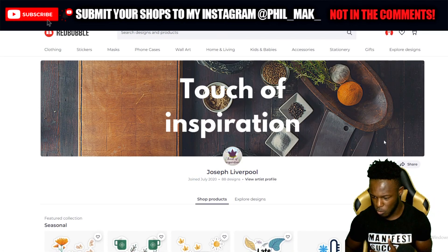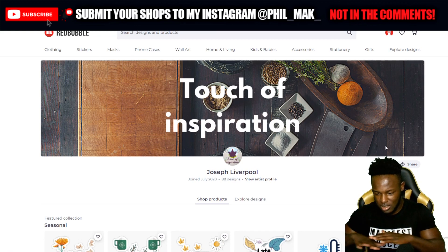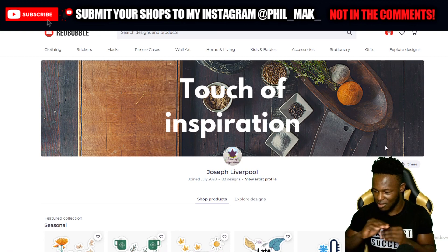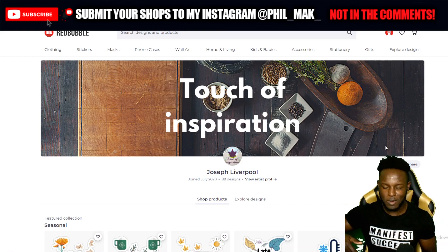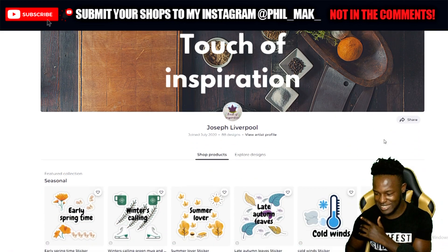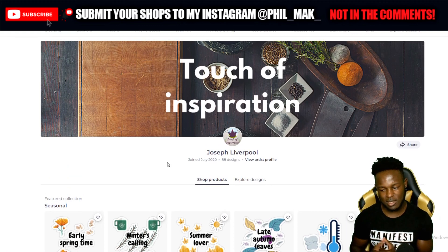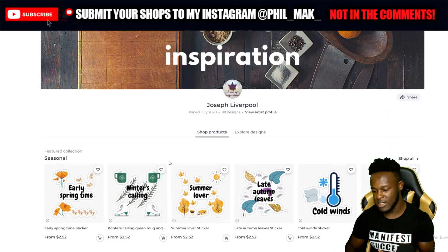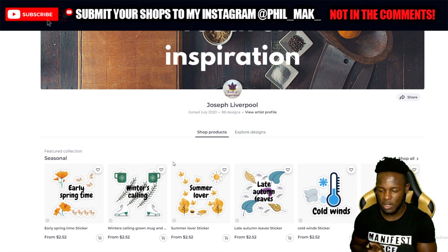Jumping onto the next shop — we have Joseph Liverpool, the shop is called 'A Touch of Inspiration.' I like how the banner looks; I'm seeing spices, a kitchen-style tabletop vibe. The banner looks nice, but the logo doesn't match the banner, which bothers me a little. That's something this shop might need to work on — matching the banner to the logo helps with the branding of the shop.